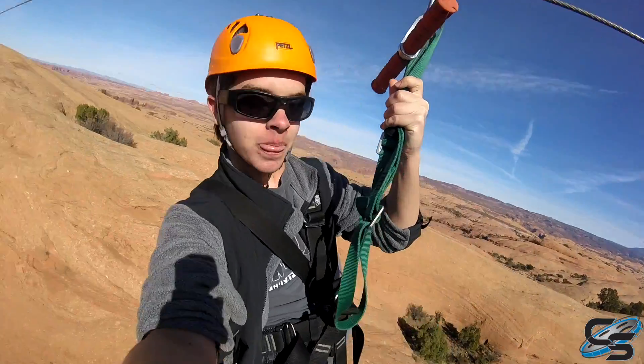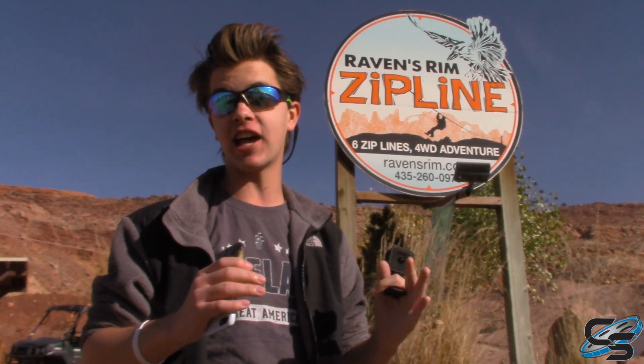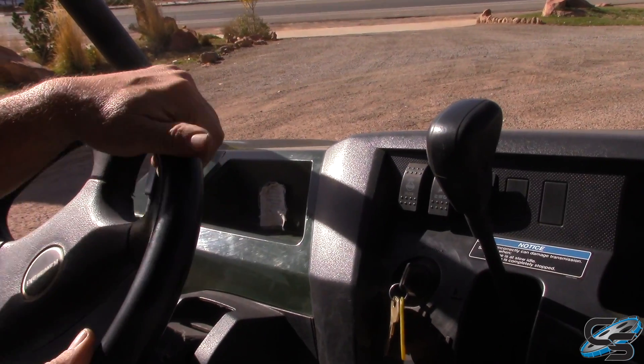I'm telling you, you may have done ziplines but you have not done Raven's Rim zipline. This is the craziest thing. This will be our first time doing it, so we're gonna go and show you what it is like. I'm really excited for this — I'm excited to bring you guys along with me, so let's go!